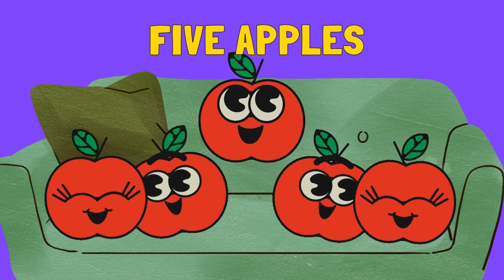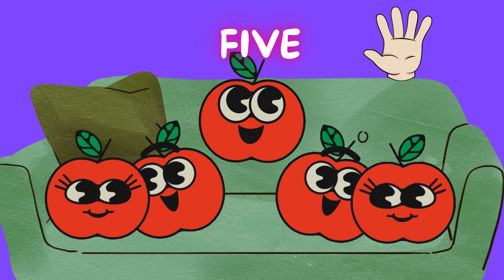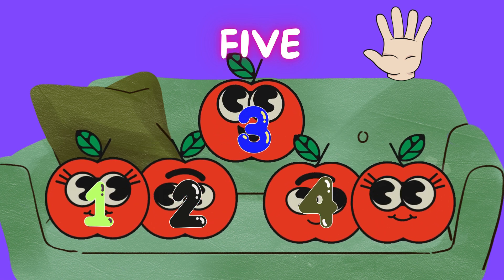Mmm. Five delicious apples. Let's count them together. 1. 2. 3. 4. 5.